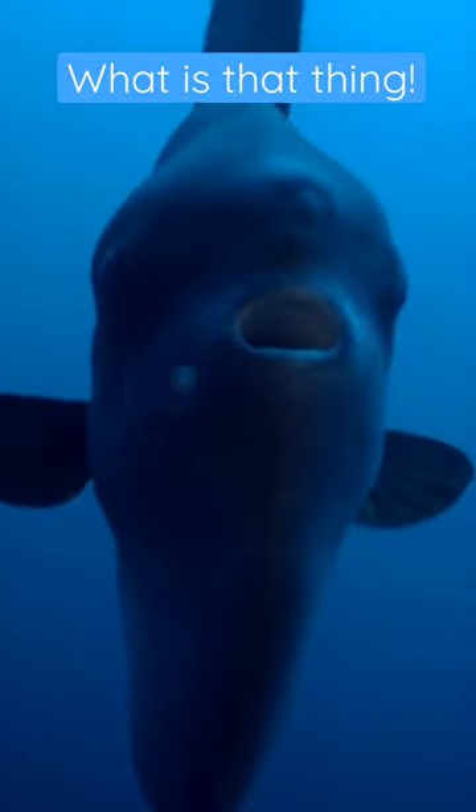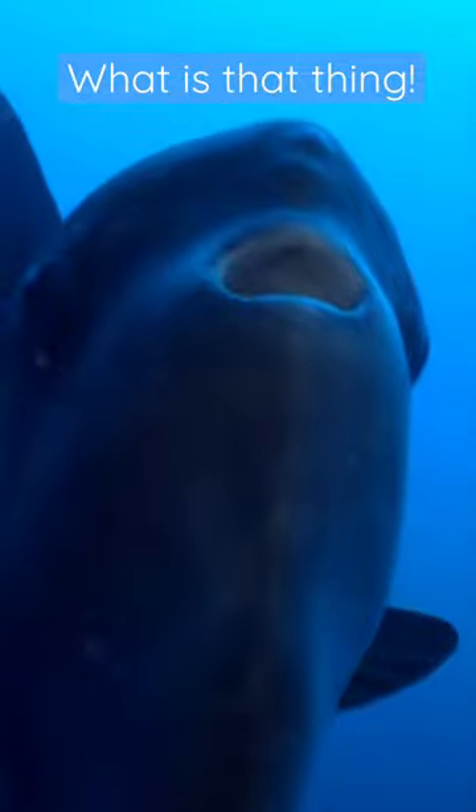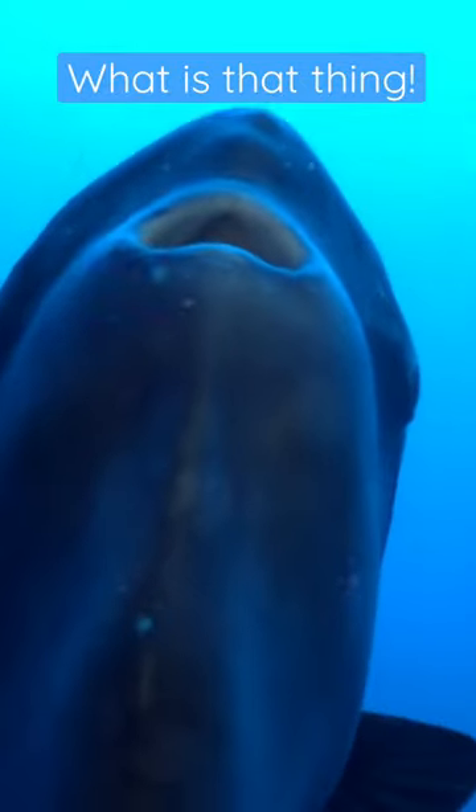But if you're a jellyfish — their preferred source of food — you better watch out. Sunfish are voracious predators, traveling several miles per day to feed on these drifting invertebrates, eating mostly the jellyfish's gonads and arms and leaving the bell. They're kind of picky that way.